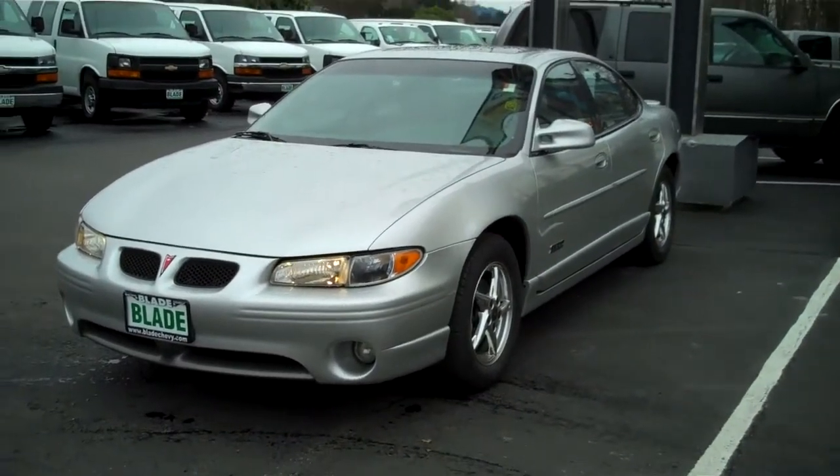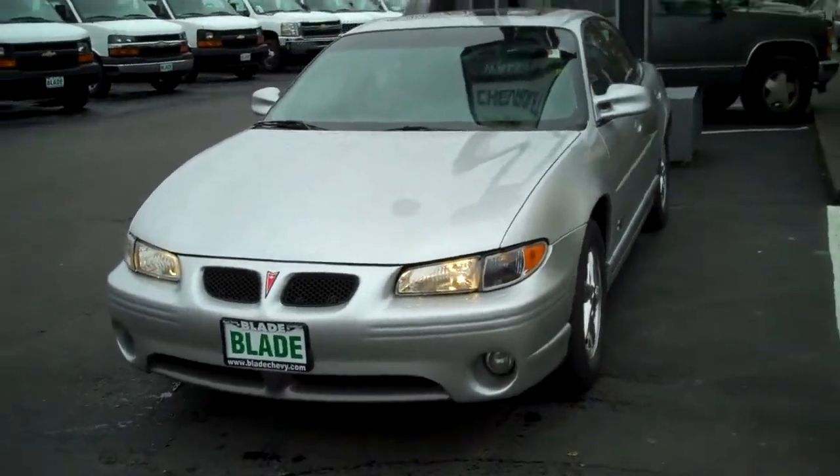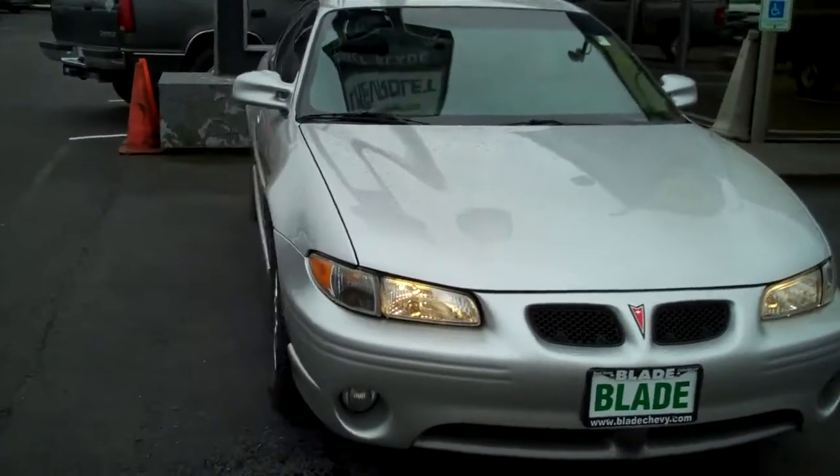Hi there, Doug Williams, Blade Chevrolet. Here's the 2002 Pontiac Grand Prix GTP in Silver Streak Metallic.